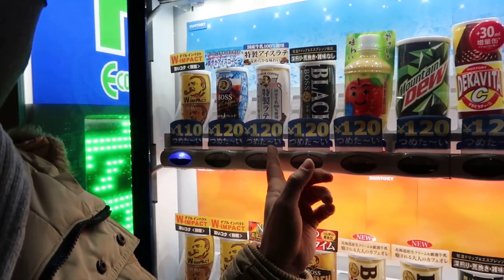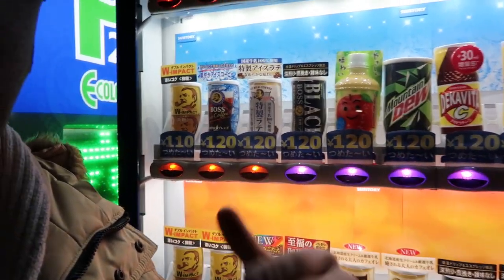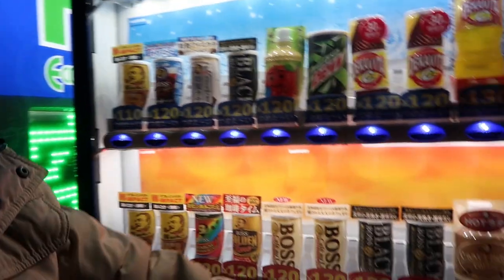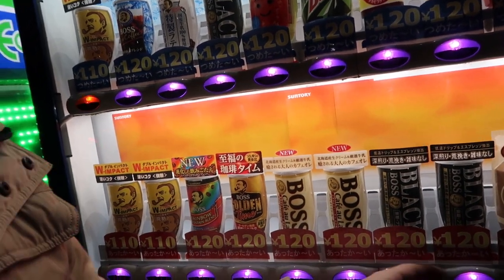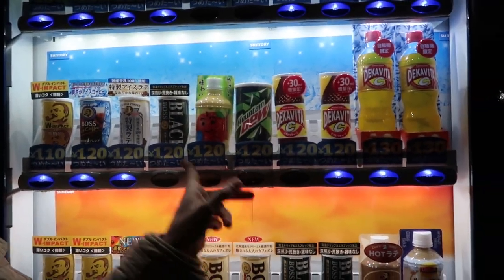Something you'll see here — the blue means that it is cool. It says 'sumatai,' which means cooled, or cold. And here you have 'atakai,' which means warm. So these labels indicate your warm drinks and your cool drinks.